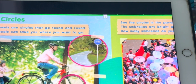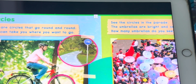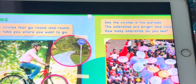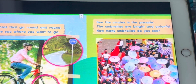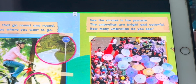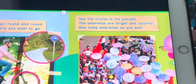Wheels are circles that go round and round. Wheels can take you where you want to go. See the circles in the parade. The umbrellas are bright and colorful. How many umbrellas do you see?